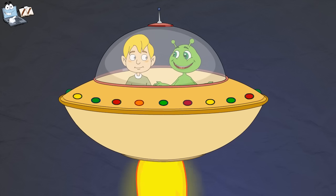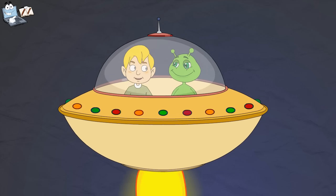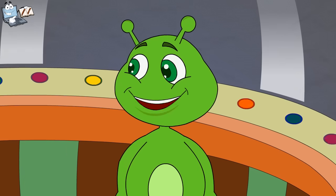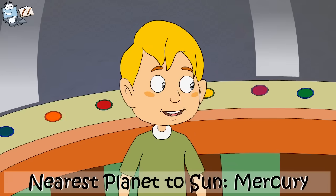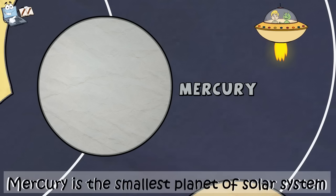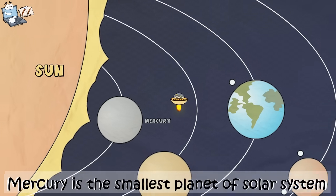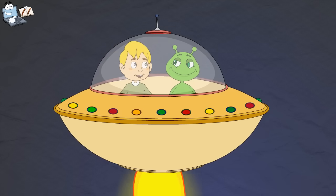Do you know your solar system has eight planets? Yes, I do. My science teacher told me about the eight planets of the solar system. So can you tell me the name of the nearest planet to the sun? Yes, it is Mercury. You are right. This is Mercury. It is very close to the sun and hence it is very, very hot. Do you know it is also the smallest planet of the solar system?